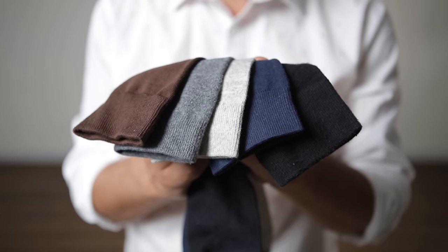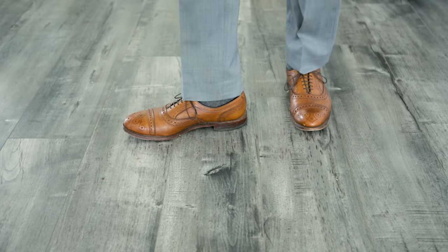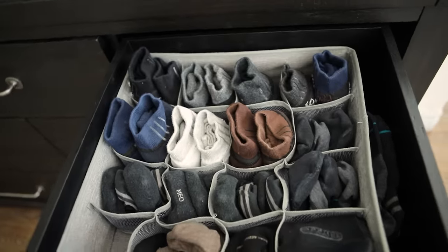For full-length socks, it's always a good idea to have a few different colors — black, blue, brown, and a few shades of gray will pretty much get you through just about anything. And because I get asked this a lot: match the color of your socks as closely as possible to the color of your pants. Practically all of my full-length socks that I wear on a regular basis are from the company Straight Up Socks.